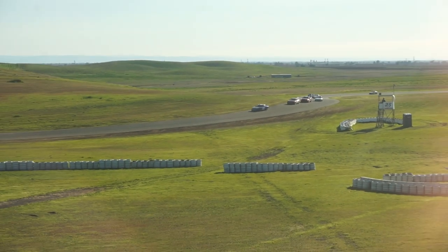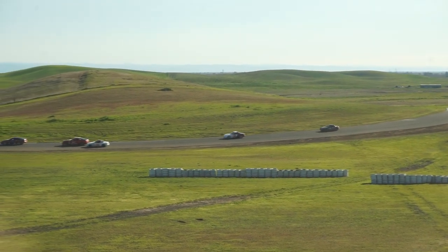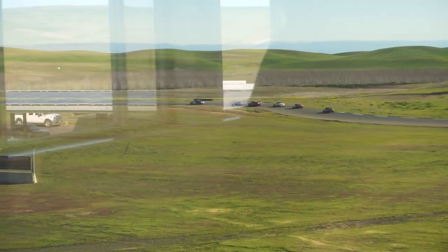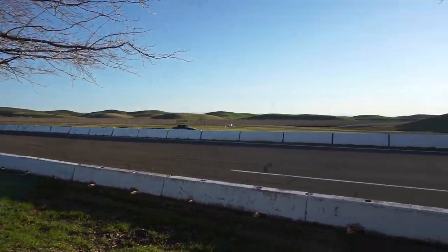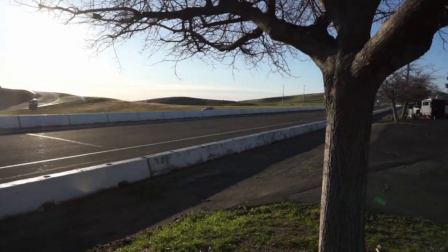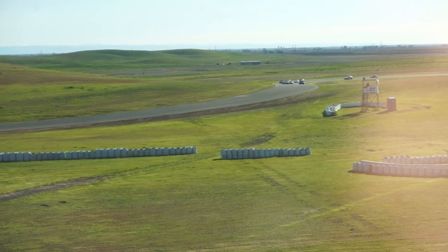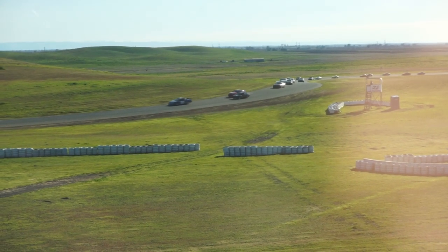Friday was all about familiarity. Drivers were restricted to only pass on the main straight via a point-by, where the driver being passed physically points in the direction they want the passing driver to overtake them. As the day progressed, drivers became more aware of the track and their surroundings. By the third session, passing was unrestricted. I encouraged Alex to slowly push more, but to still be very safe and cautious — there was still quite a lot of driving left in the weekend.